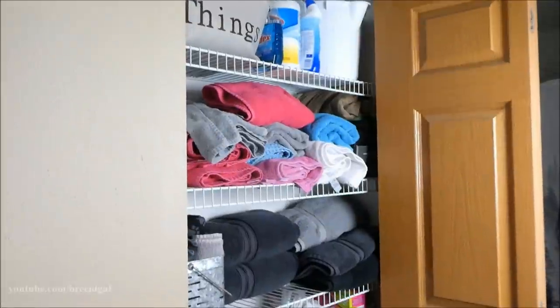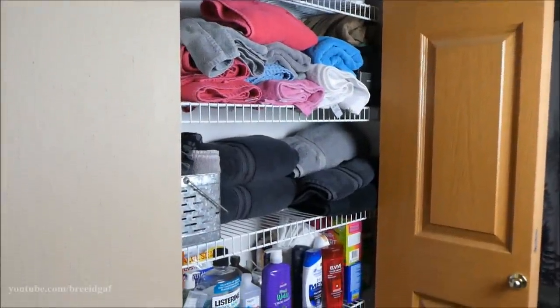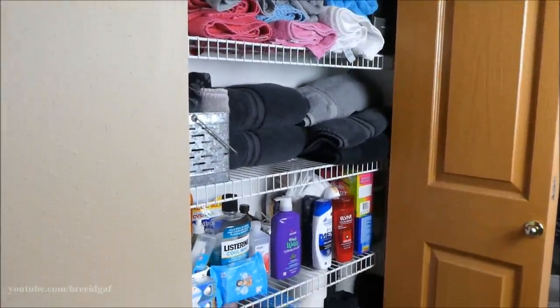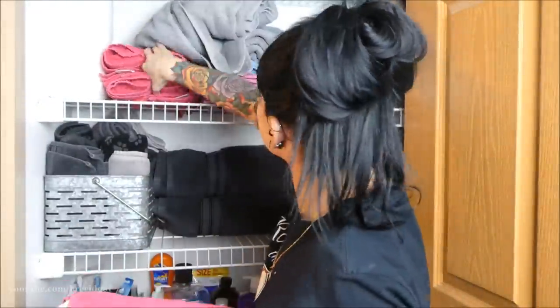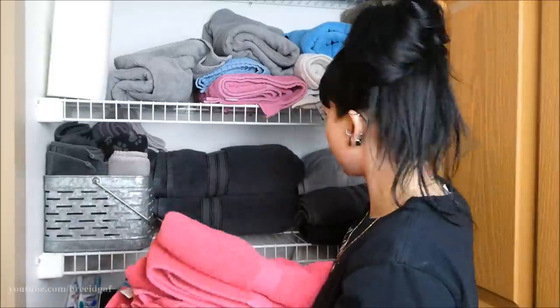Here are the before shots of this closet. It doesn't look horrible, but it is actually very unorganized. I have two trash bags — one for trash and one for donations.